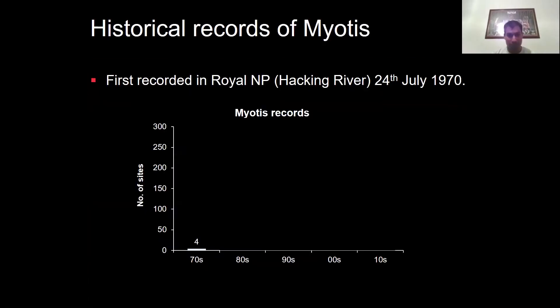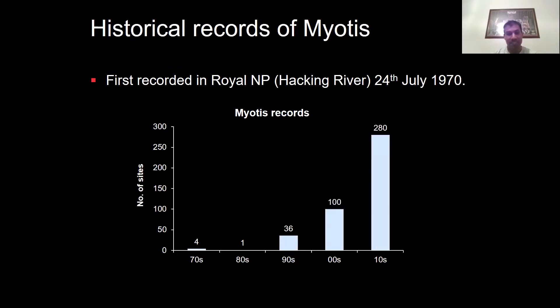Looking at some historical records of myotis: the first record of the species was back in 1970 in the Royal National Park on the Hacking River. In that decade there were just four records of myotis in the greater Sydney area. The following decade only one other record was added. In the 1990s we had 36 more records, the early 2000s saw a hundred records added, and more recently about 280 records.